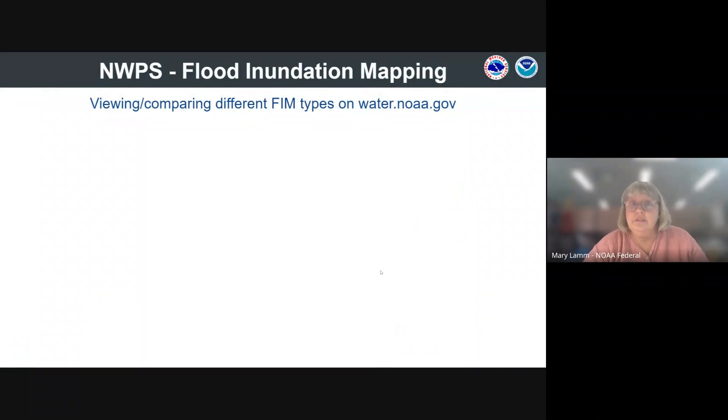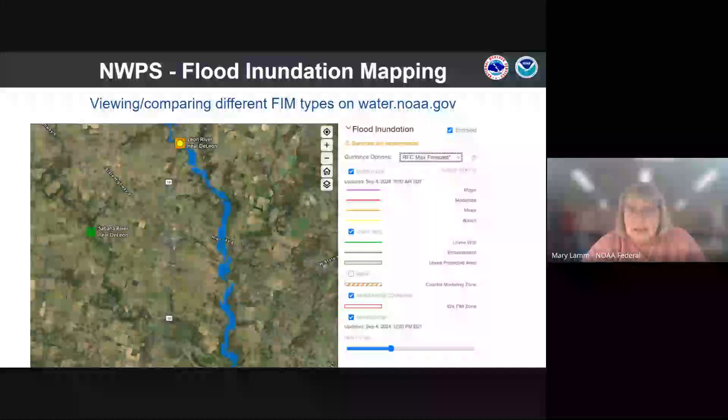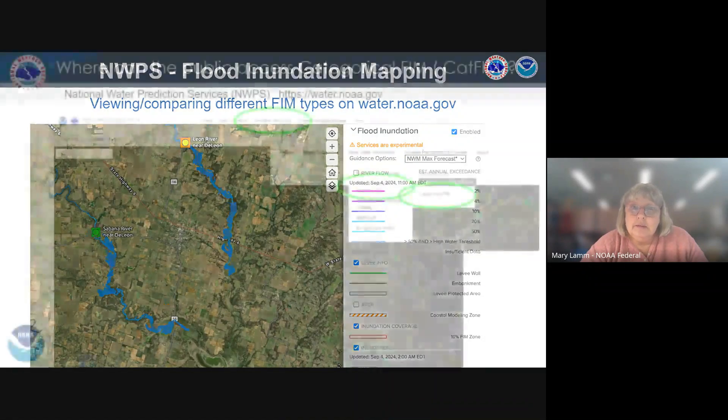Zooming in — you can click once. The RFC max forecast is always going to be your default layer when you turn it on, because these maps are based on the official forecasts from our RFCs. This example is down in Texas — Texas has been a great place for training purposes over the last year, they seem to flood a lot. If you use the pull-down menu, you can also get the water model max forecast, looking at the next five days of maximum expected inundation. With the water model, inundation maps were available for a point where they weren't available under the RFC forecast, so that's a useful complement.